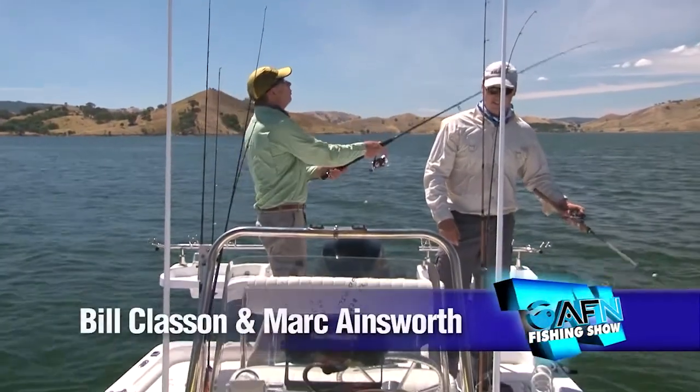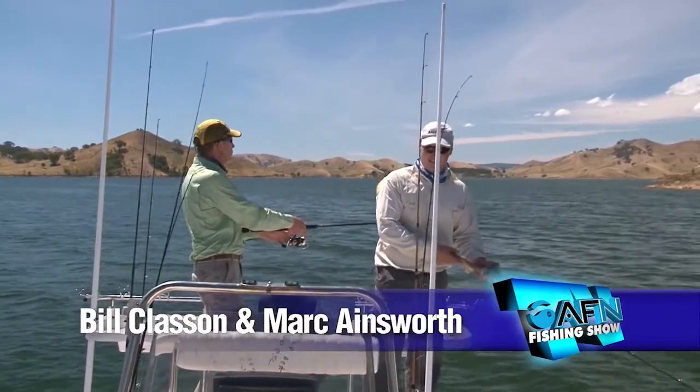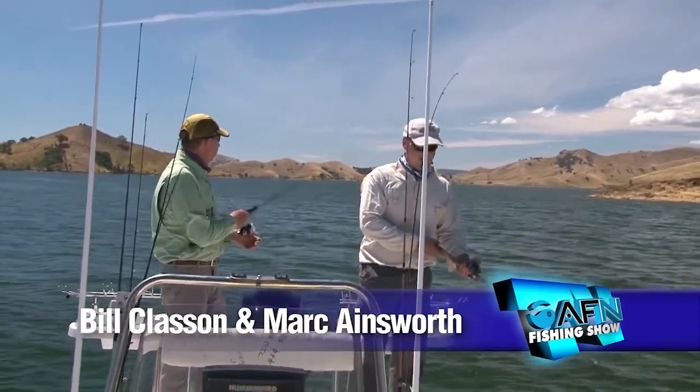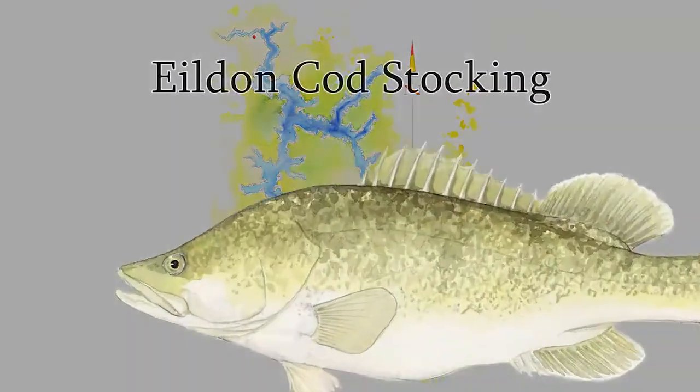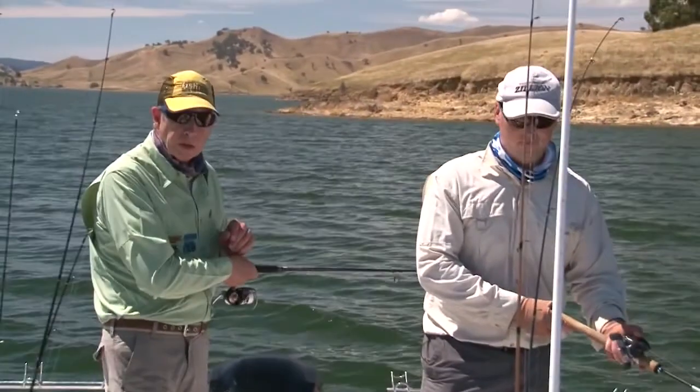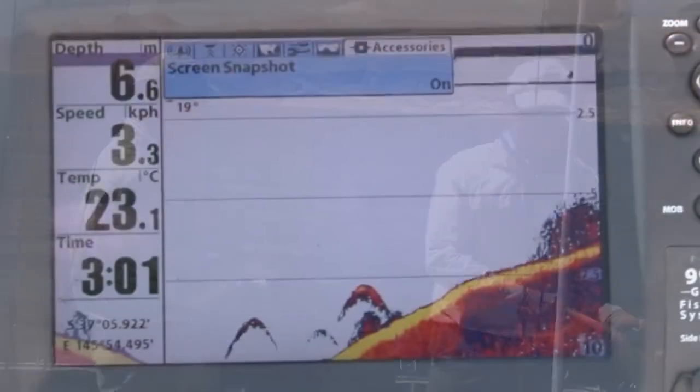My mate here Mark Ainsworth works for Victorian Fisheries and has a lot to do with stocking of golden perch. He had a lot to do with the million Murray cod stocking from 2010 through to 2012. And I'm surmising that what we've sounded here is a good patch of schooling golden perch.